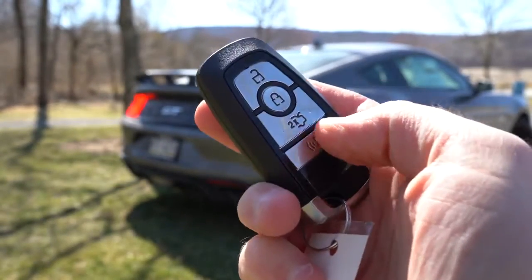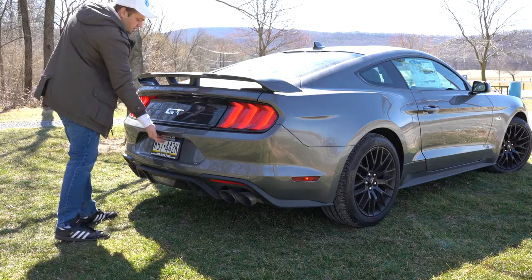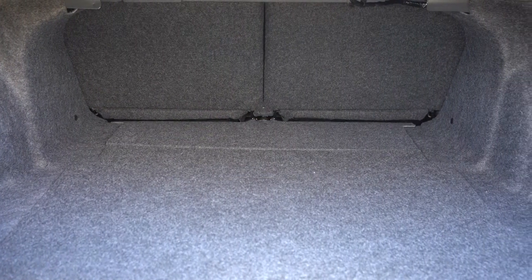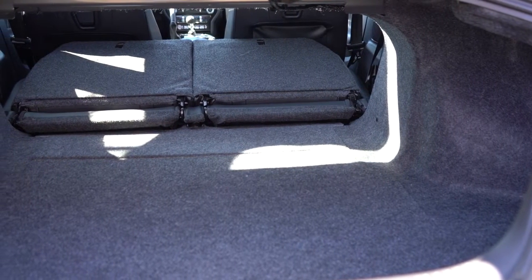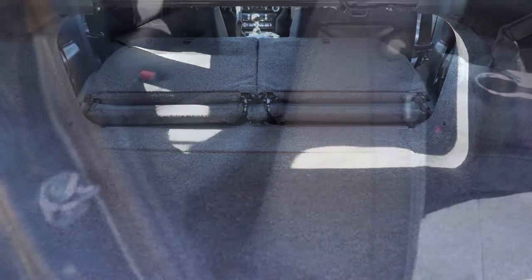Since we're around back: to open the rear trunk there's a button on the key fob, a button located just above the rear license plate — which a lot of people don't know about — and also a button by the driver's left knee. Cargo capacity comes in at 13.5 cubic feet for the fastback and 11.4 cubic feet for the convertible. There's also a 50/50 split-fold rear seat, which opens up a decent amount of space — I actually fit four aftermarket wheels and tires back there with the seats folded down.